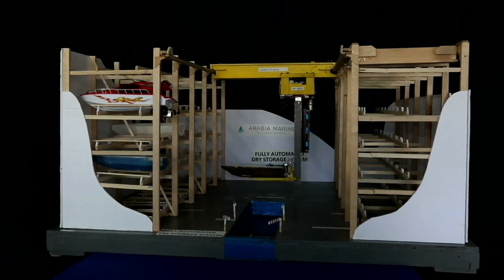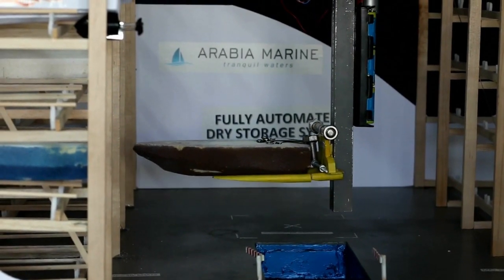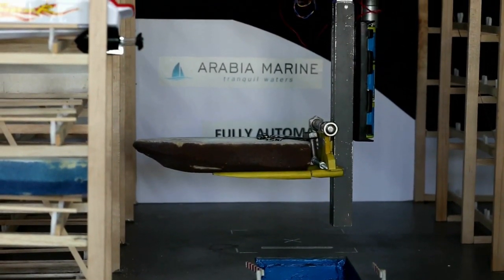The boat is now rotated 180 degrees and the forks rise to level 2 in bay C, where it proceeds to move the boat into its storage rack.